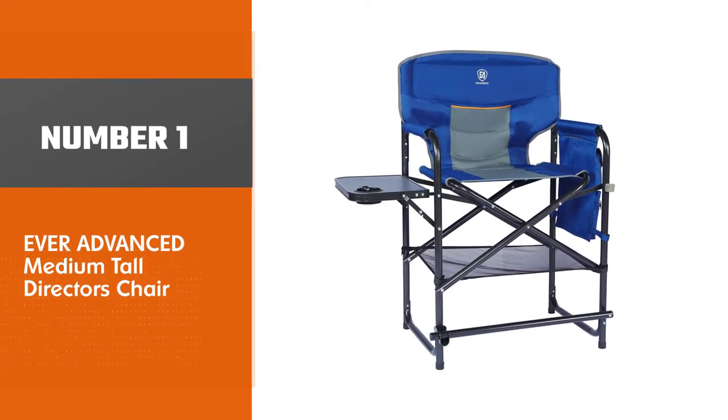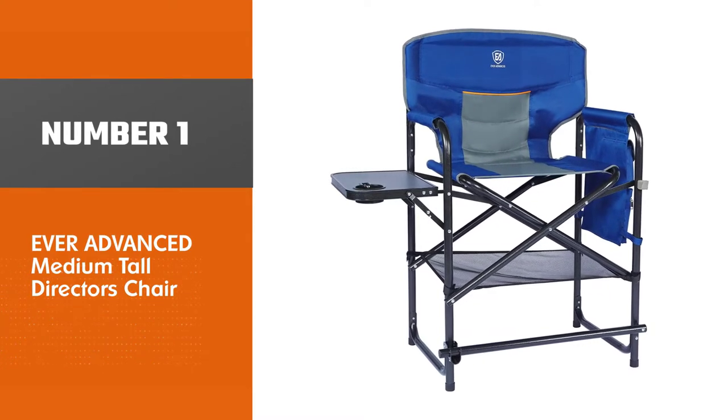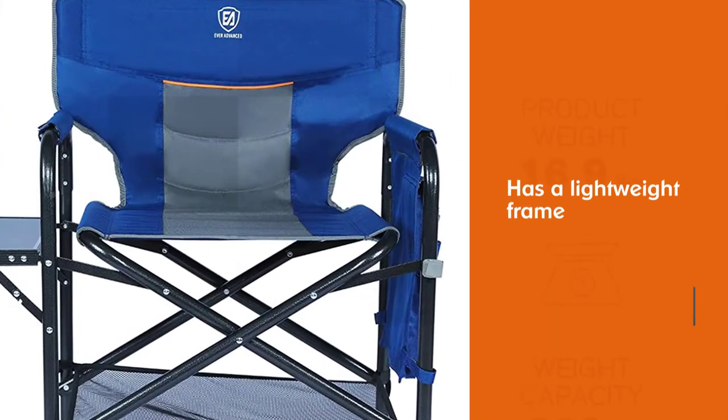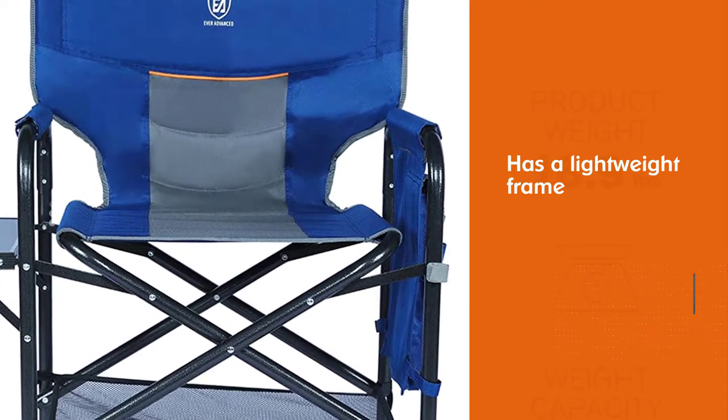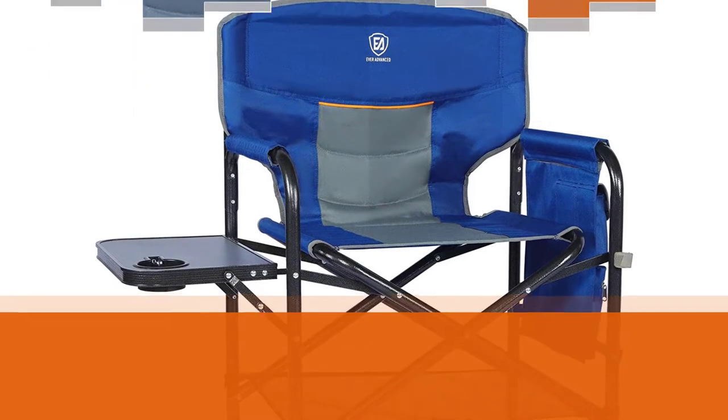Number one most popular: the Ever Advanced Medium Tall Director's Chair. The Ever Advanced tall director's chair is a comfortable folding artist chair that you may pick for outdoor activities. It has a lightweight frame that is foldable and easy to carry.